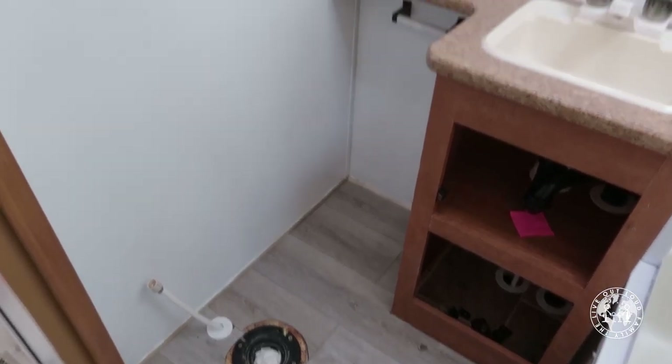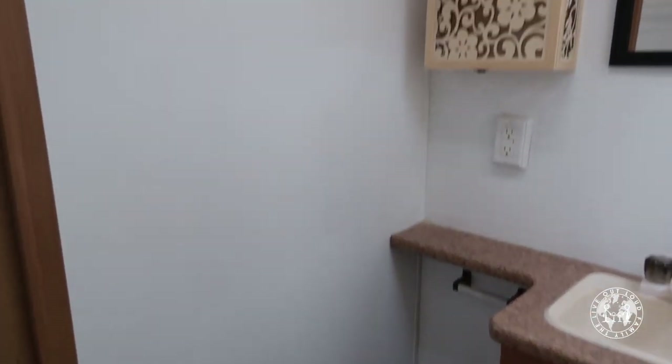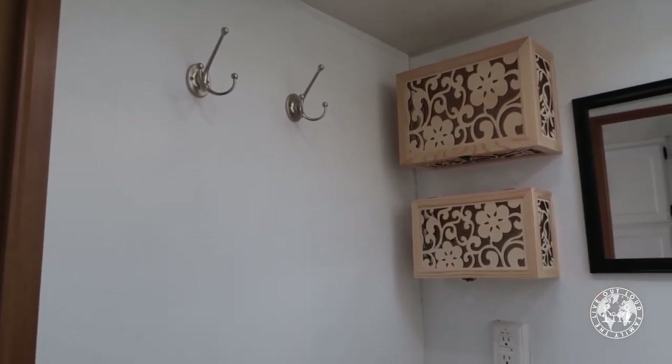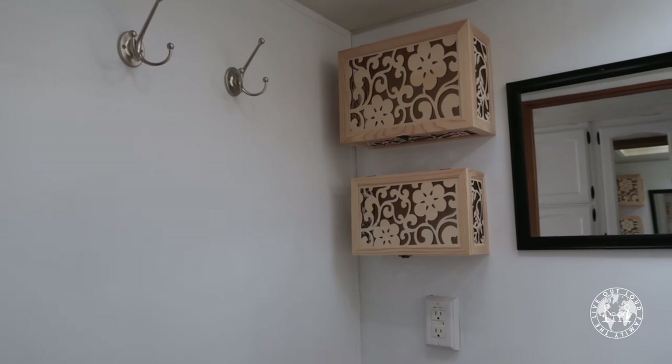Toilet is gone — gives us access to this wall here for painting. We also want to remove those hooks and those really weird boxes that nobody should ever have.